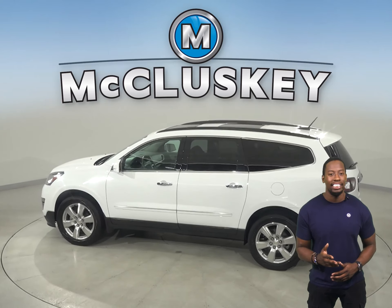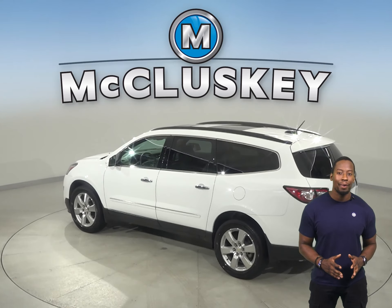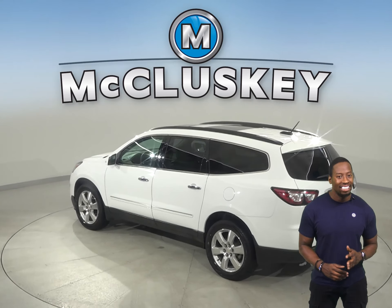This 2018 Ram 1500 has 18,000 miles on the odometer. It has passed our 172-point inspection, so it's more than ready to hit the road.